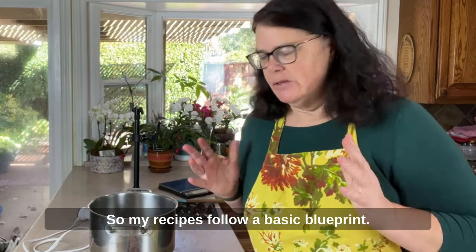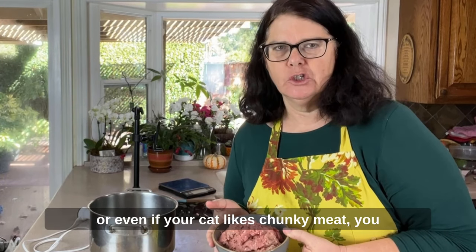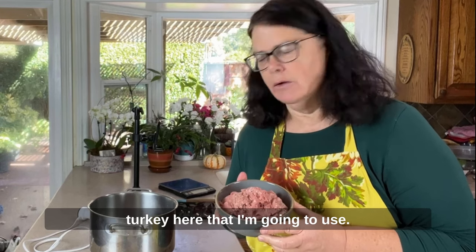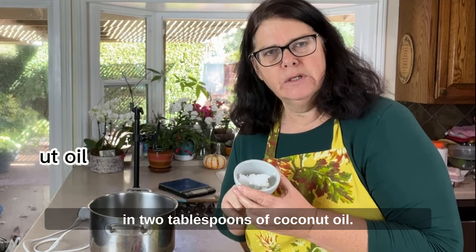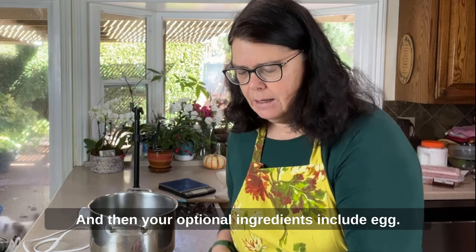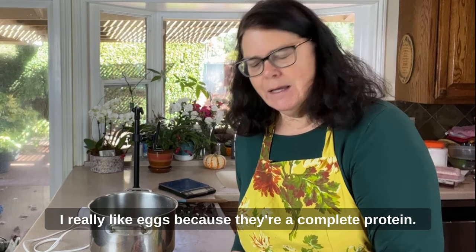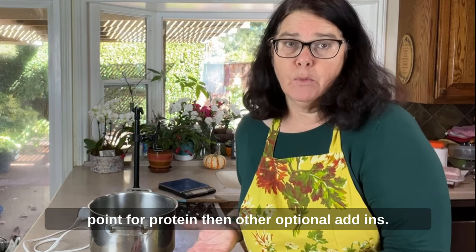My recipes follow a basic blueprint: you choose your meat. Any ground meat works, or if your cat likes chunky meat you can cut it into little strips. I have one pound of ground 85% turkey that I'm going to use, and I always lightly cook it in two tablespoons of coconut oil. Optional ingredients include eggs — here I have two eggs per recipe. I really like eggs because they're a complete protein, easily digested, and have a great price point for protein.